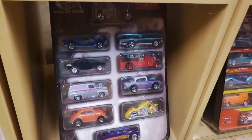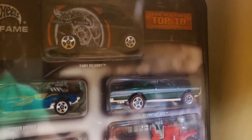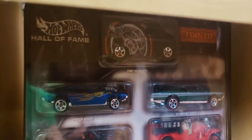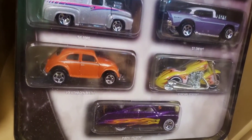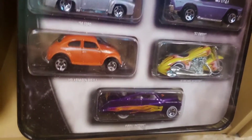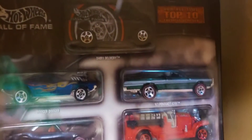Similarly, this is a Target 10-pack exclusive tin where all 10 cars are packed into this collectible tin - the Top 10 Hot Wheels Hall of Fame cars. There are some really sharp cars in there; they were exclusive to Target back in the early-to-mid 2000s. There's a Purple Passion, a really nice-looking Camaro, Roger Dodger, and a Dairy Delivery up on top.